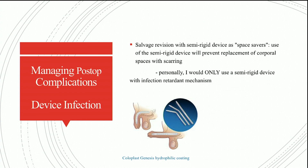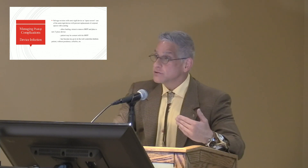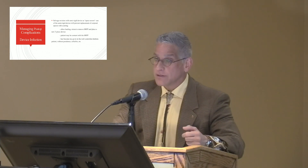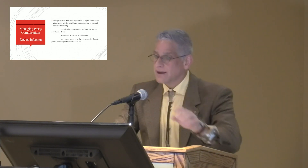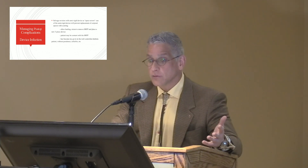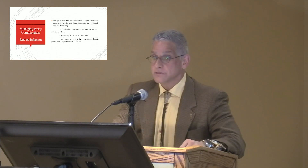Personally, I would only use a semi-rigid device with an infection-retardant mechanism in this setting. The Coloplast Genesis has the hydrophilic coating; unfortunately, the Boston Scientific device — the most recent iteration is the Tactra — doesn't have InhibiZone or a hydrophilic coating. So in an infection situation where you want to maintain the space, I prefer the semi-rigid device with an infection-retardant strategy. After healing, you can return and replace the semi-rigid prosthesis with a new three-piece device. Not infrequently, patients end up happy with the semi-rigid implant and don't want to go back to the operating room. This has become my go-to approach for the well-controlled diabetic without purulent cellulitis.